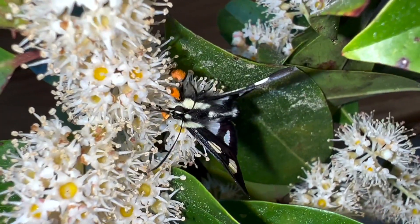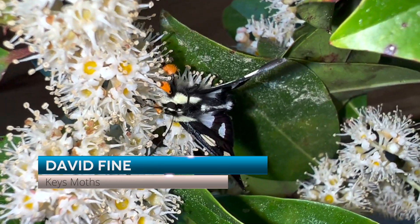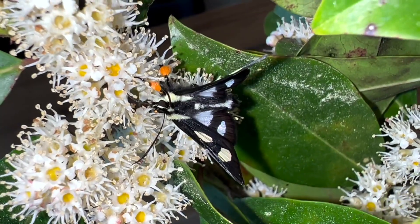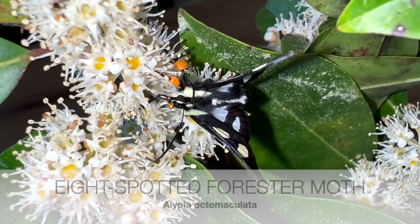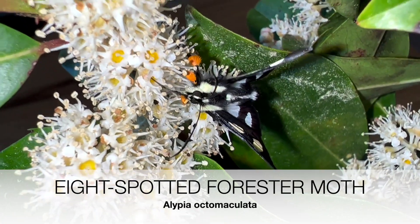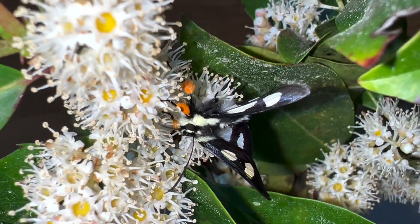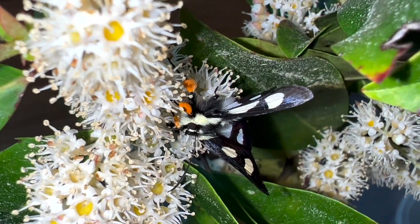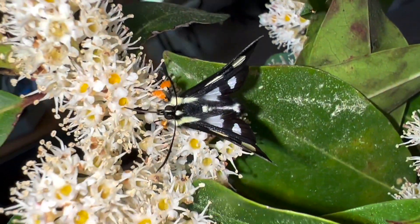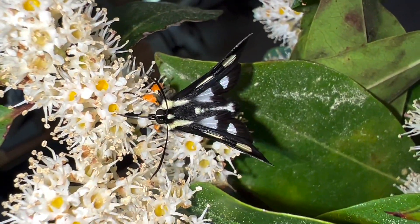Check out this example of moth pollination guys. This is an eight spotted forester moth. It's a day flying moth, common throughout the southern southeast United States, and it is going to town on these wild cherry blooms, and in doing so is pollinating. Moths are great pollinators and he's very unconcerned with the fact that I'm sitting right here with my camera. Look at that proboscis going to town. Pretty cool.